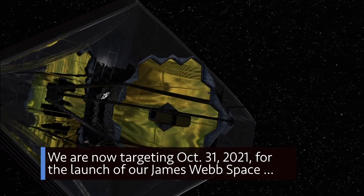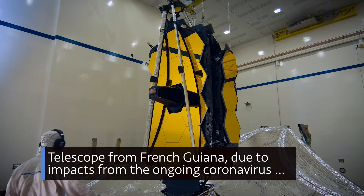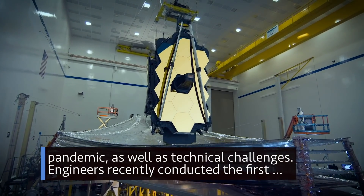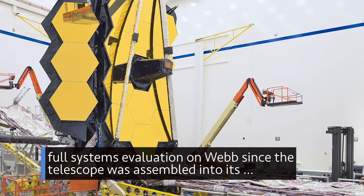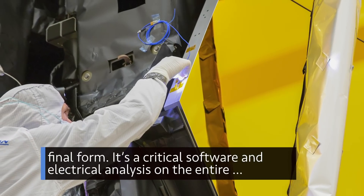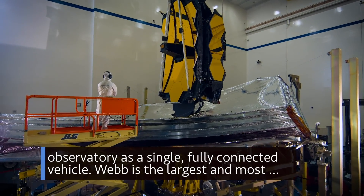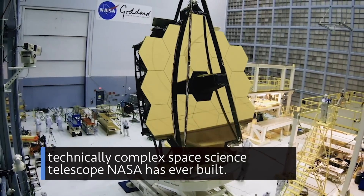We are now targeting October 31, 2021 for the launch of our James Webb Space Telescope from French Guiana, due to impacts from the ongoing coronavirus pandemic as well as technical challenges. Engineers recently conducted the first full systems evaluation on Webb since the telescope was assembled into its final form — a critical software and electrical analysis on the entire observatory as a single fully connected vehicle. Webb is the largest and most technically complex space science telescope NASA has ever built.